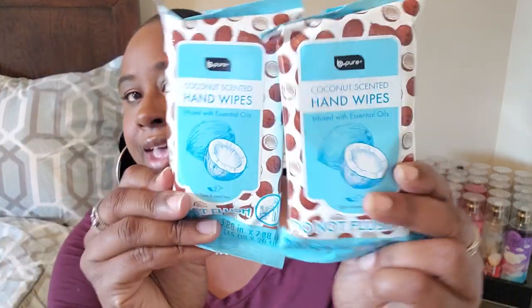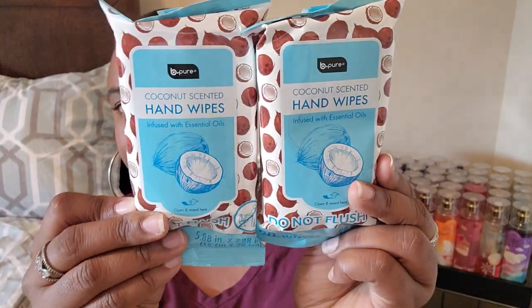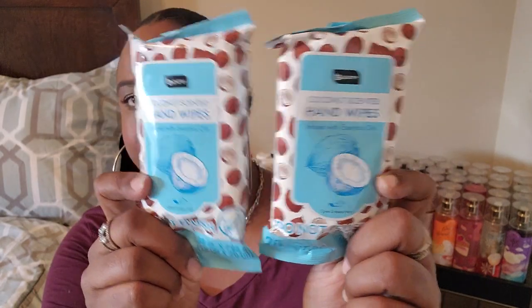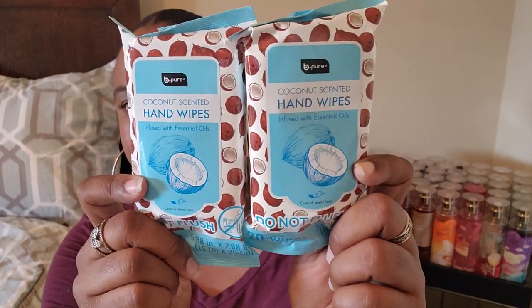I got some hand wipes and I got two of the same scent — these are coconut-scented hand wipes. I love the packaging with the little coconuts on it. I got two because you can never have too many hand wipes — you can put them in your car or your purse. You always need hand wipes.